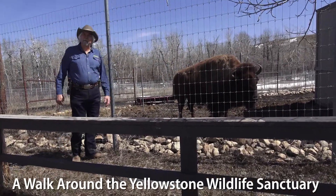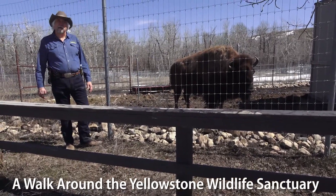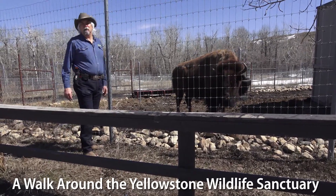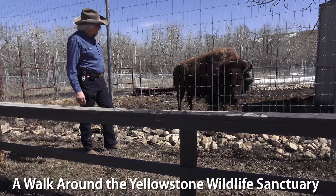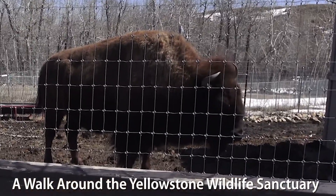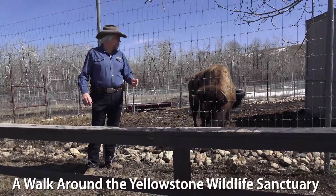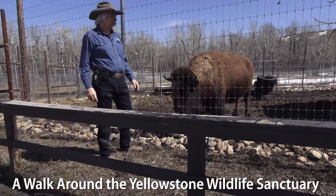She weighs about 750 pounds, which is not nearly as big as a typical wild bison cow who would probably weigh 1,200 pounds. The bulls can be up over a ton — they can weigh as much as a small car. You can tell Speedy is a girl by looking at her horns: a female bison is called a cow, and her horns are shaped like the letter C for cow. On a bull, those horns would be shaped like the letter L, as in the end of bull, and they would point forward as really dangerous weapons.